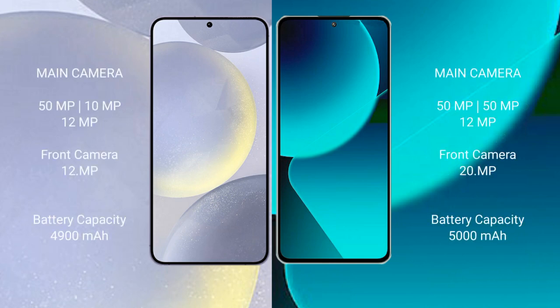Samsung Galaxy S24 Plus features a rear triple camera setup: 50MP, 10MP, and 12MP, with a 12MP front camera. Xiaomi 13T also features a rear triple camera setup: 50MP, 50MP, and 12MP, with a 20MP front camera.